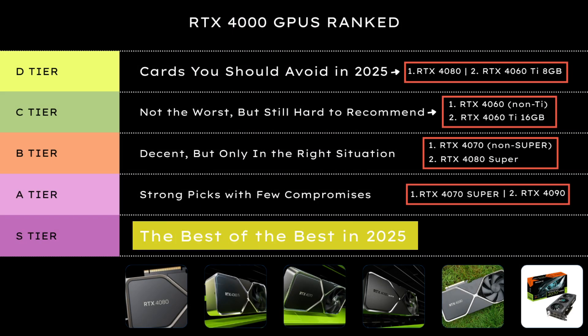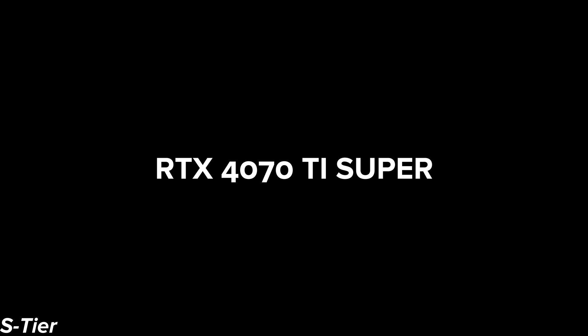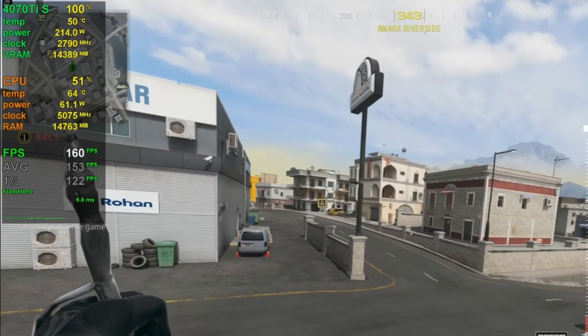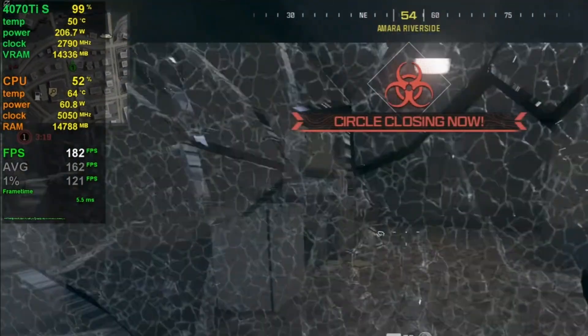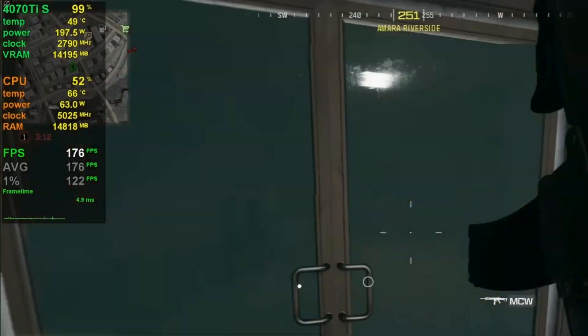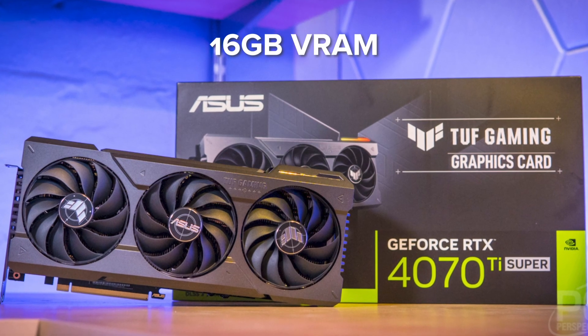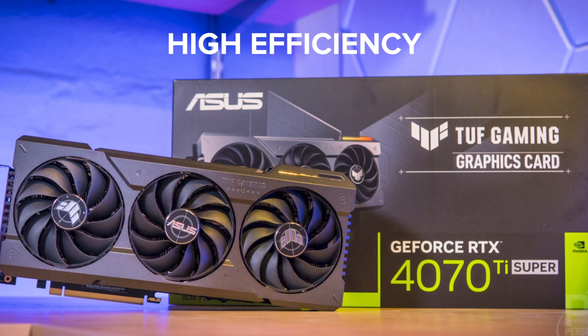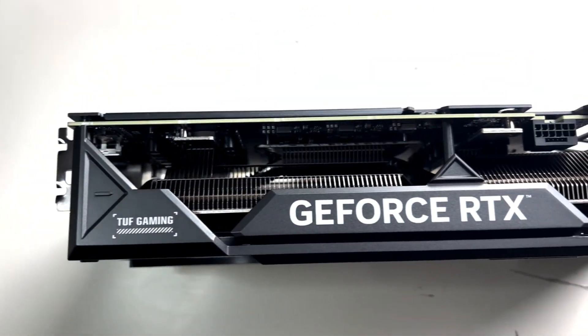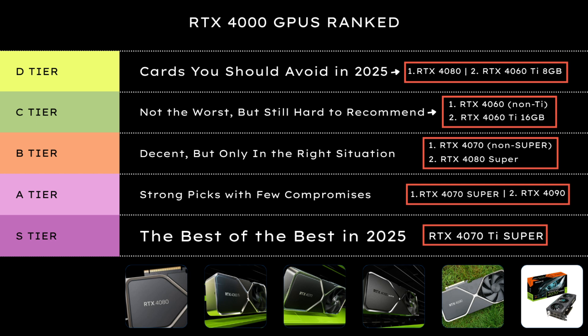And finally, S tier — cards that hit the sweet spot. If you're buying in 2025, these are the ones I'd actually recommend first. The RTX 4070 Ti Super is arguably the best balanced GPU in NVIDIA's entire 4000 lineup. It delivers near 4080 levels of performance with lower power draw, a better price, and excellent 1440p and even 4K gaming potential. You get 16 GB of VRAM, full support for DLSS 3 and FrameGen, and high efficiency all around. Whether you're upgrading from a 10 or 20 series card or building new, this card just makes sense.